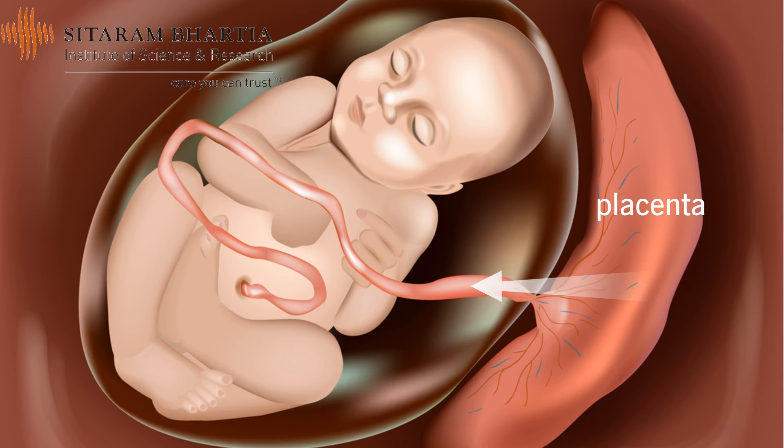The placenta is an organ which attaches the cord of the baby to the womb in the mother. It is responsible for exchange of gases — oxygen from the mother to the baby, and carbon dioxide from the baby to the mother. It is also responsible for exchange of nutrients. The mother supplies nutrients to the baby, and all the excreta and waste products are then transmitted to the mother via the cord through the placenta for excretion.